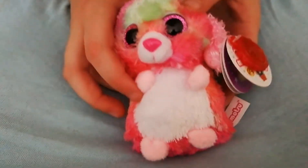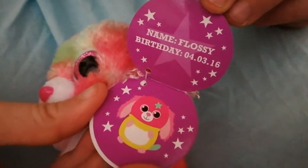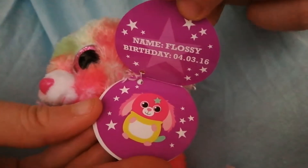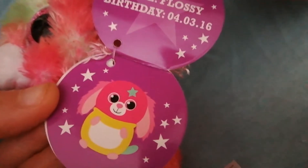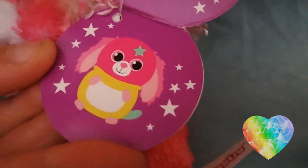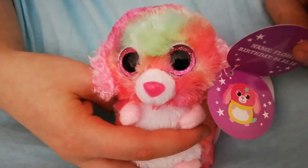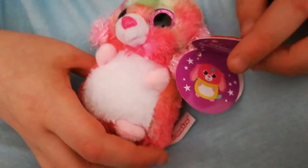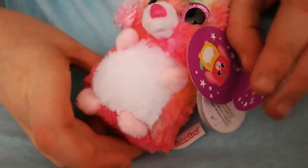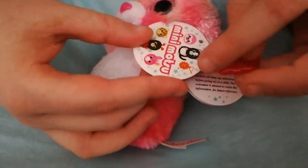Let's have a look at her tag. Her name is Flossie and she was born on the 4th of March 2016. And there's a beautiful little picture of her. It doesn't look exactly like what it's supposed to be but it looks really cute. They're probably all a little bit different from their pictures.